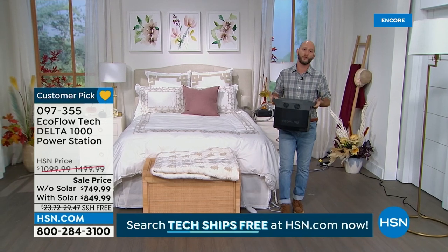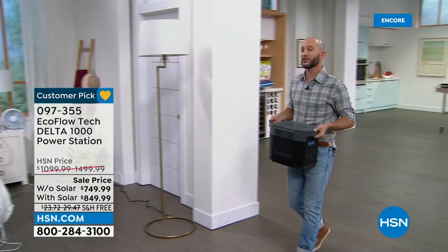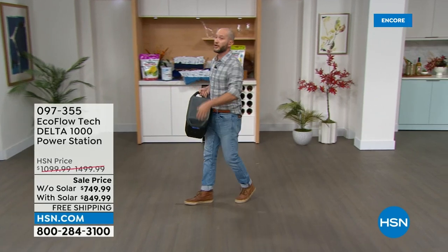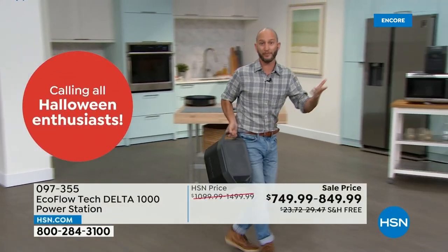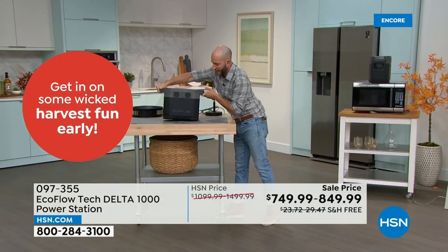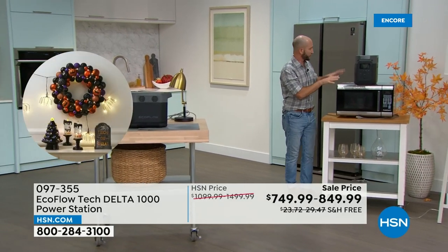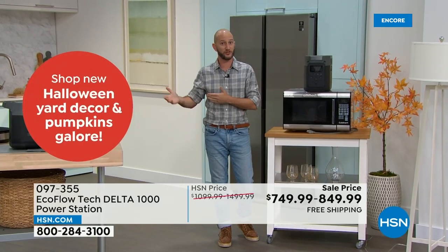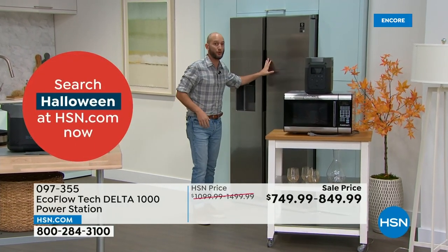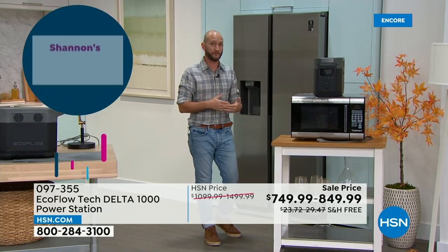It's got two carrying handles — it's manageable and still enough power to handle all those home appliances like your refrigerator and microwave. We want to keep that food cool — after four hours, a refrigerator starts to warm up in a power outage, and we want to make sure that doesn't happen, especially if you have any medicine in your refrigerator.